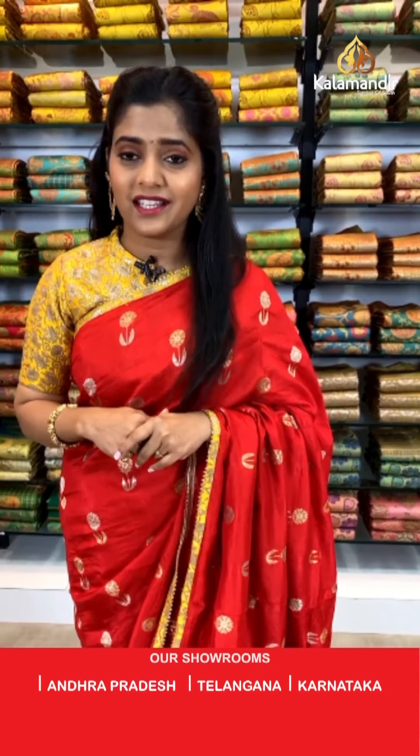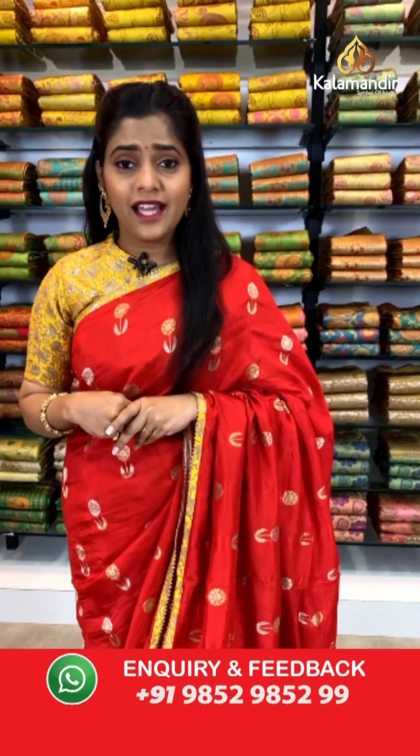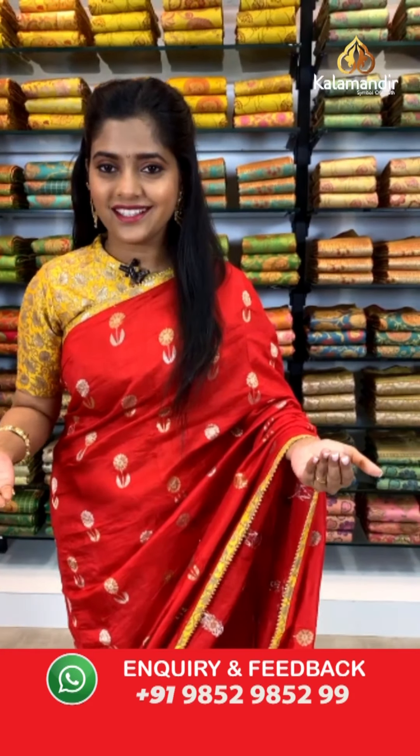Today I am going to be presenting a very beautiful collection of designer sarees — Banarasi and Paithani sarees — a very beautiful and gorgeous collection with a lot of work on the sarees. Let's start with the first one, the one that I'm wearing — a very gorgeous Indian red colored saree.